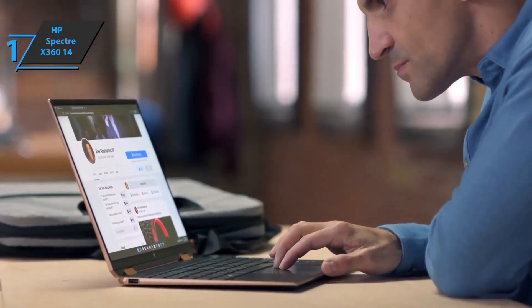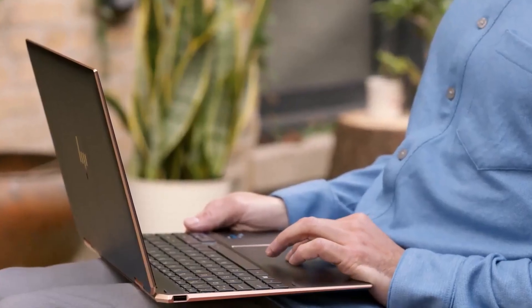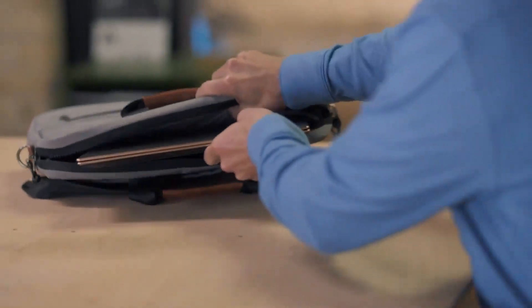With great battery life, a great keyboard, superb sound, and solid extras, the HP Spectre x360 14 is definitely the best option on the market. Thanks for watching — see you guys in the next video.